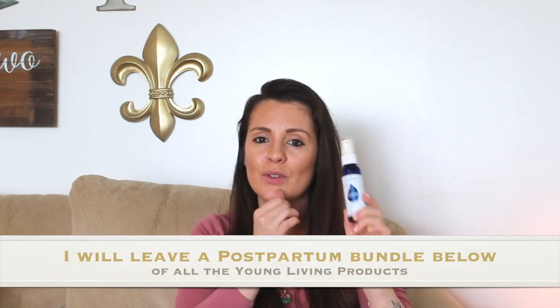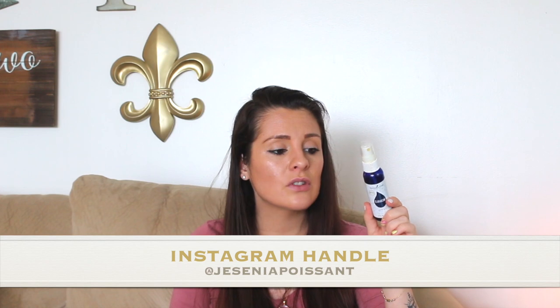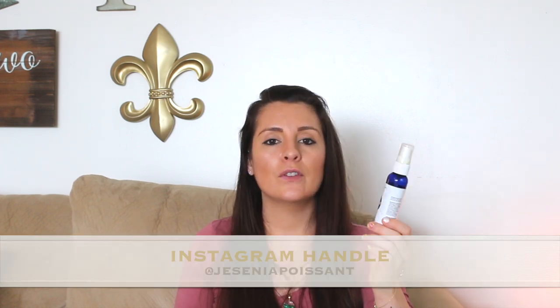I have Claraderm from Young Living. You use it as a perineal spray for your private area. I do work for Young Living — message me on Instagram if you're interested, because this is so helpful if you have burning after giving birth. They also have Lavenderm, and I used the Lavenderm to make my popsicles — I mean, for postpartum recovery.